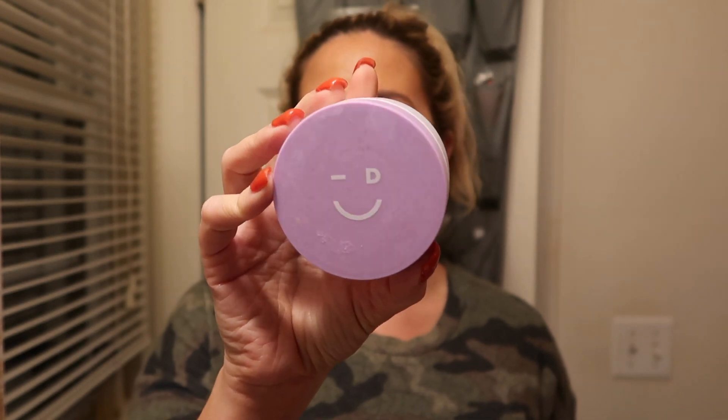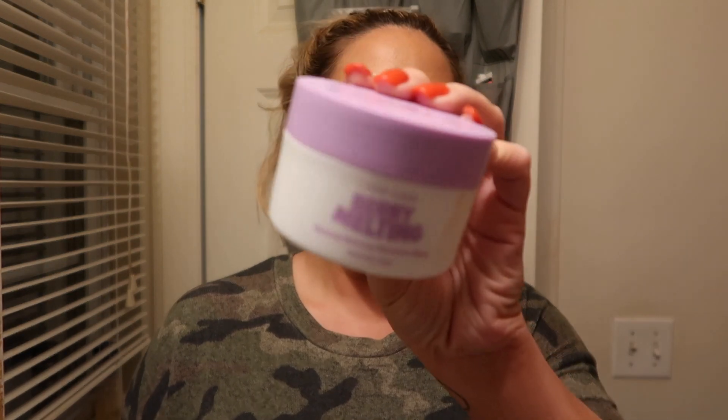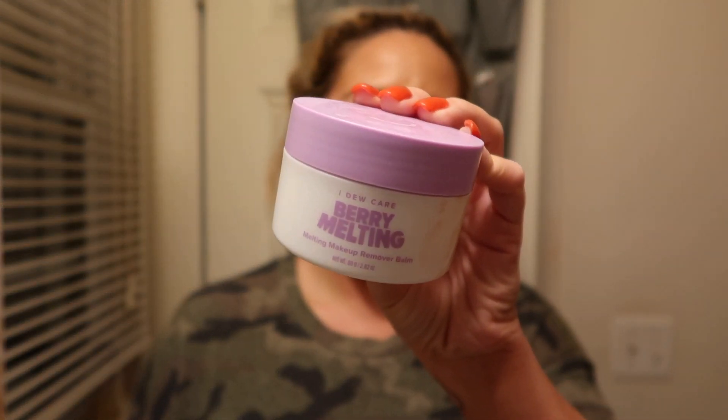As you guys can see, I do have a full face of makeup on — I was wearing it all day and just finished filming a wear test. Spoiler alert: I love this foundation! But first things first, I'm going to take off my makeup. I used to use my Neutrogena makeup wipes all the time, but I've actually been using this — it's a makeup bomb. This is the I Do Care Berry Melting Makeup Remover Bomb, and I love this so much.